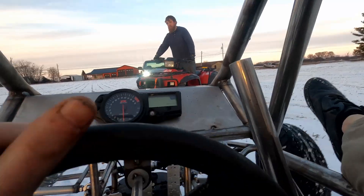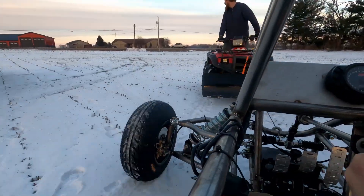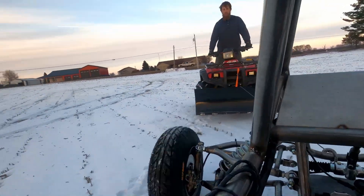All right, I'm getting towed home. We cooked the clutch in it — we cooked her real bad. It won't even move under its own power now, but it was a good 20 minutes. This is a stock clutch and the motor's got like 25,000 miles on it, so it's bound to happen.